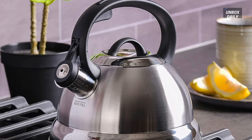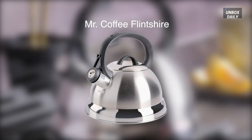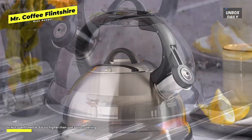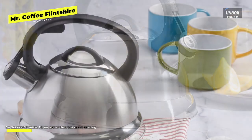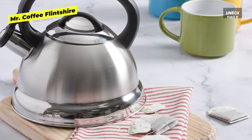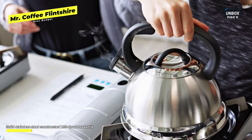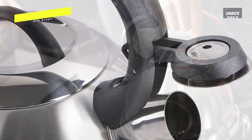Best budget: Mr. Coffee Flintshire. At its most basic, a tea kettle is supposed to heat water — precisely what this does at a great price. Its heat-proof handle incorporating a latch for the spout cover is a nice feature you'll only find on a few of the more expensive models. The kettle is available in seven different colors and worked just fine, placing it in the middle range. Most didn't love its plain look, though aesthetics may not be top of mind for budget buyers. The lid also has an inner rim that traps water, which interferes with thoroughly cleaning and drying the kettle.